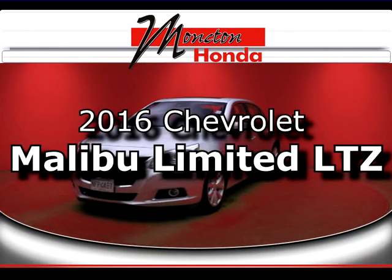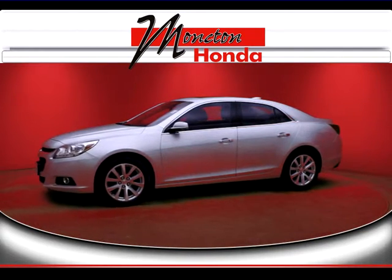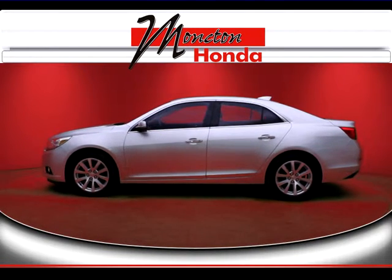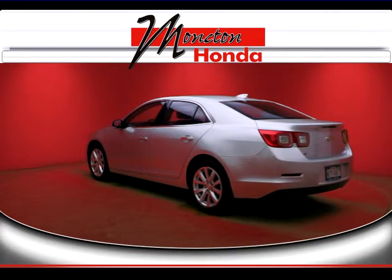Welcome to Moncton Honda. Here at the dealership we back up our used car inventory with the Moncton Honda Advantage program, which consists of our best price guarantee, 30-day guaranteed trade policy, no charge oil changes, 90-day powertrain warranty, and one-year labor-free mechanical repairs.